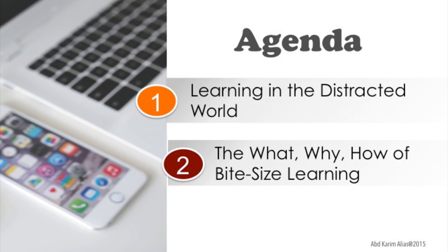This is the agenda for this morning's presentation on Periscope. I will start by looking at learning in the distracted world, because we are living in a world where technology has become second nature to us. But sometimes if it is not managed, it can become a distraction. So how do we deal with students of this generation that are constantly distracted, and how do we turn that distraction into something positive in the learning process? In the second part, I will be talking about the what, the why, and the how of bite-sized learning or micro-learning.